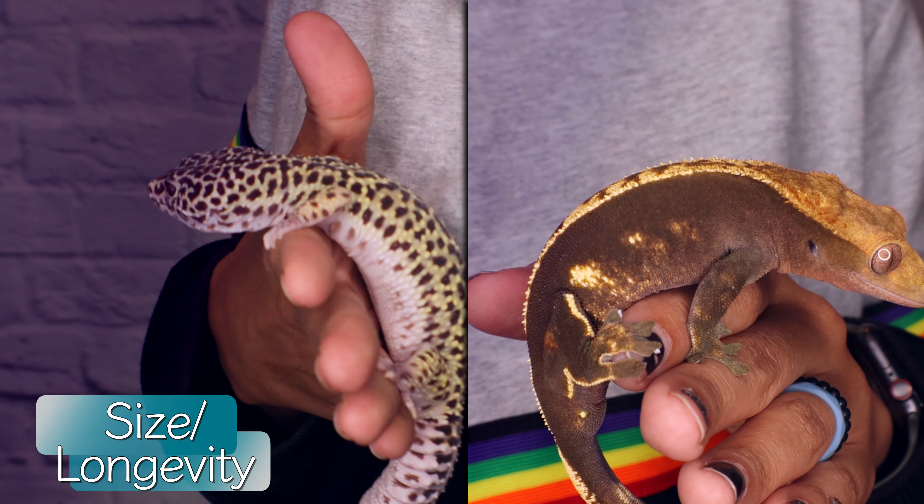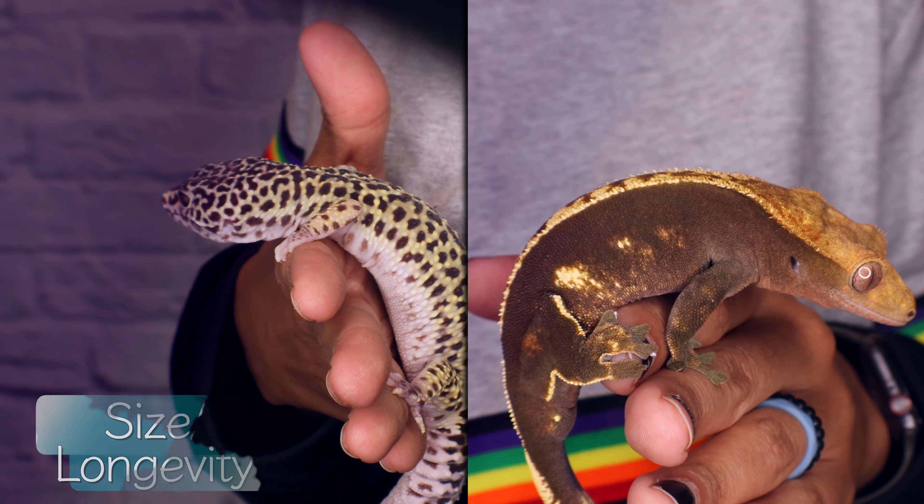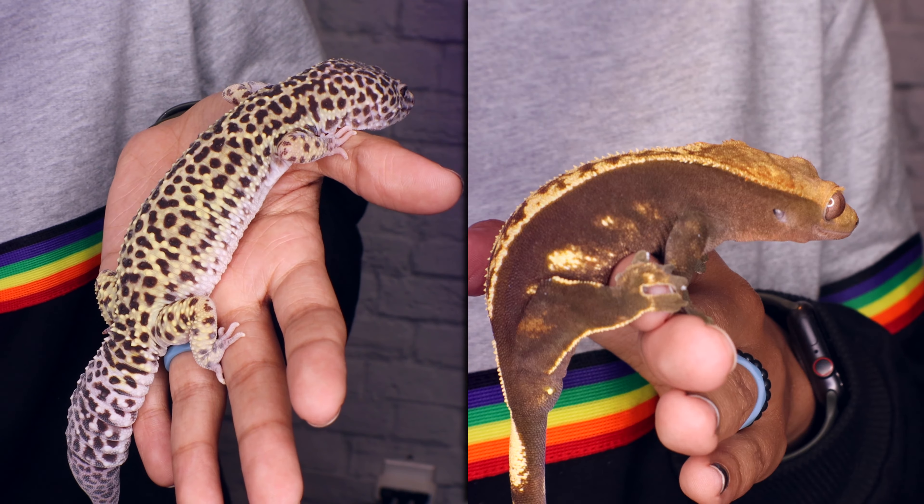The size difference between the two is not very big. Leopard geckos will be a bit longer — they look bigger because of their thick tail, whereas a crested gecko has a skinnier tail. Both are pretty long-lived animals, living for about 15 to 20 years. This is a very big commitment — no matter which way you go, that's the next 15 to 20 years of your life caring for that animal.